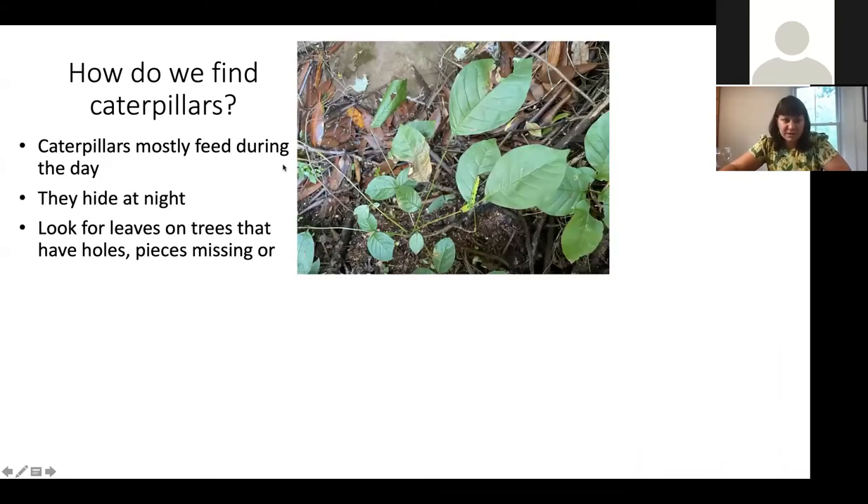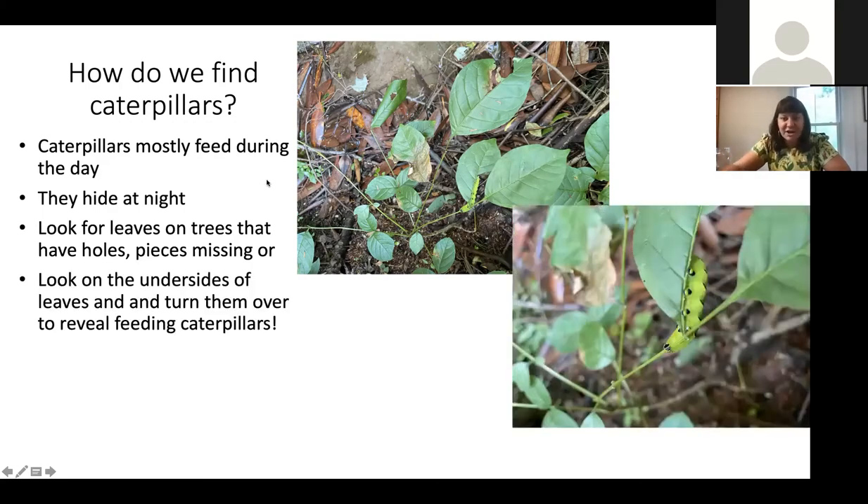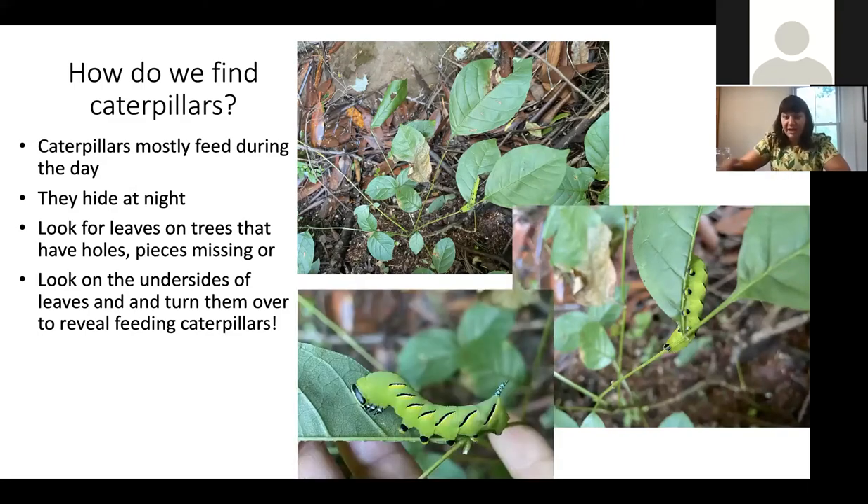Look for holes in leaves. If you get good at knowing what tree leaves are supposed to look like, you'll notice when one has a big hole in it. Turn over leaves, because caterpillars are tasty snacks for many animals and usually hide on the underside where they're eating. You can find beautiful caterpillars this way — like this laurel caterpillar, which is a sphinx moth with a cool pointy blue tail that likes to eat forest trees including laurel shrubs and ash trees.